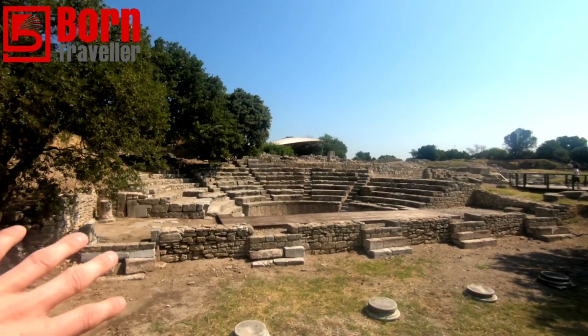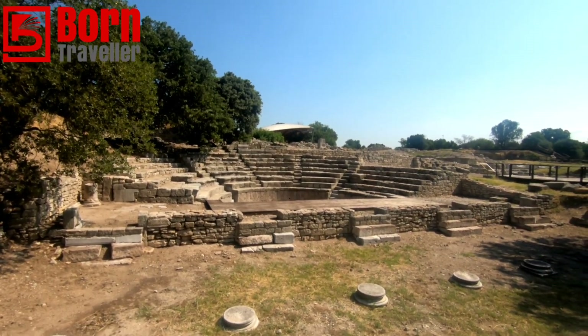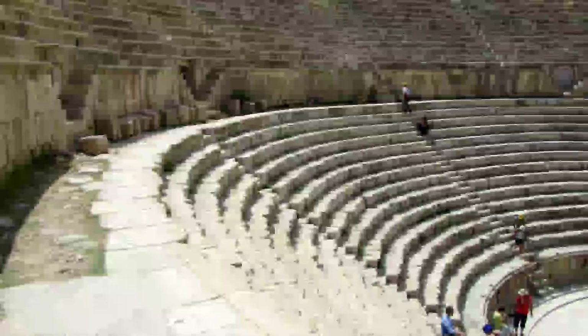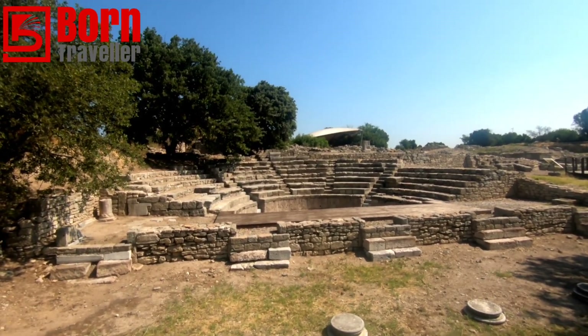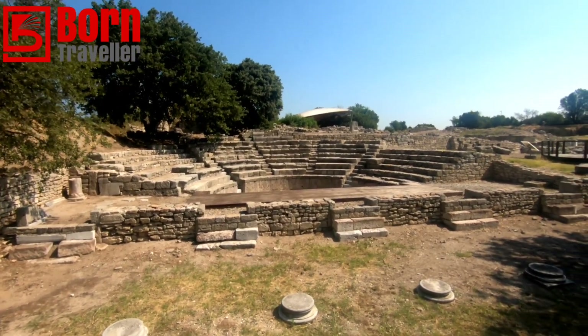This is the Odeon here — almost like a Roman amphitheater. I've seen other ones around the world; I'll show you a photo from Amman in Jordan which is much bigger. This is a smaller version and you certainly wouldn't get the echo effect here — it would have been used for lectures and other performances.